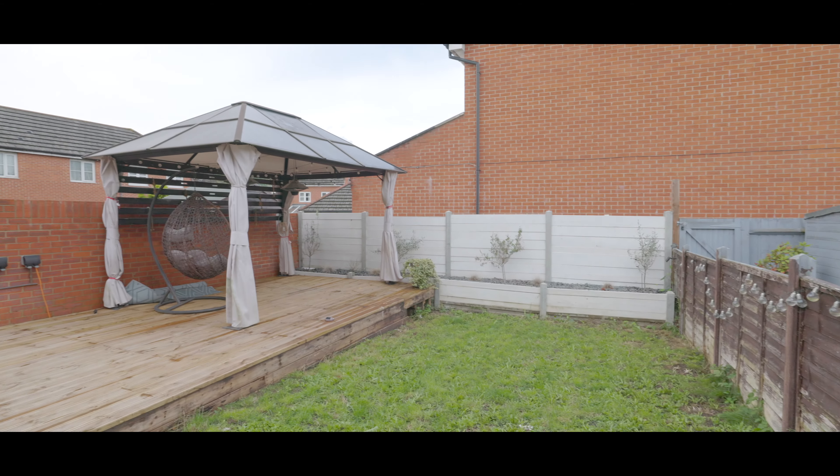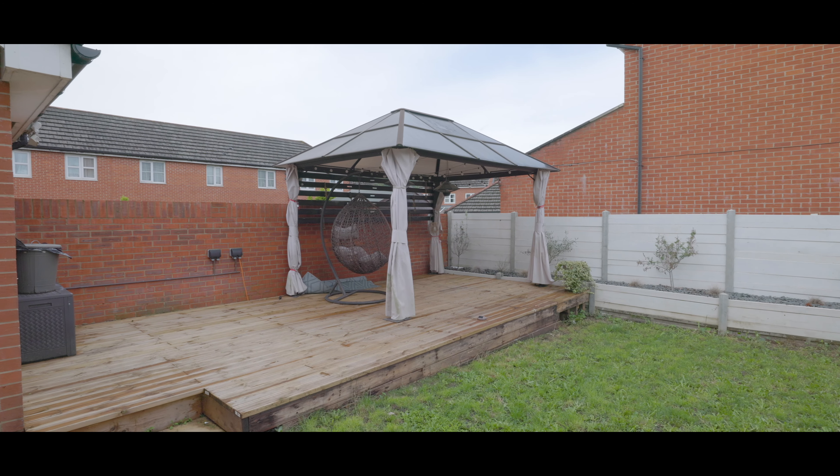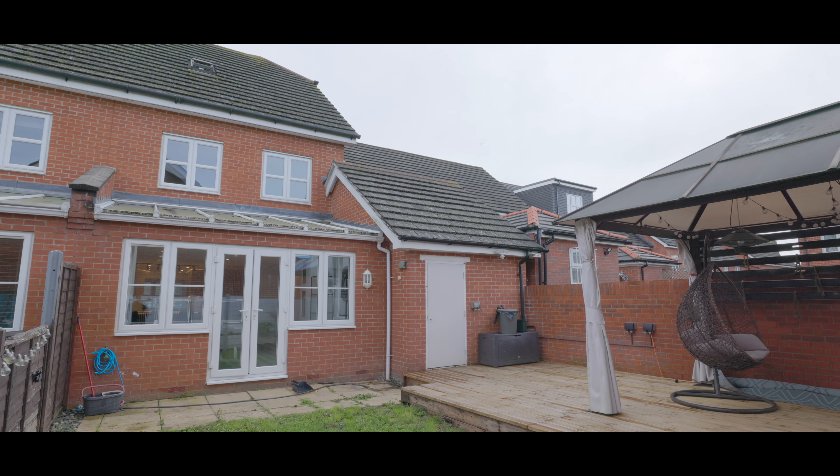Externally, the rear garden is part laid to lawn, part decking, with rear access to the garage and is easy to maintain. If you'd like to arrange a viewing, please contact the Burnham office today to make a reservation.